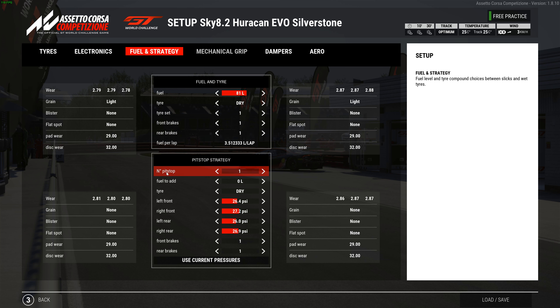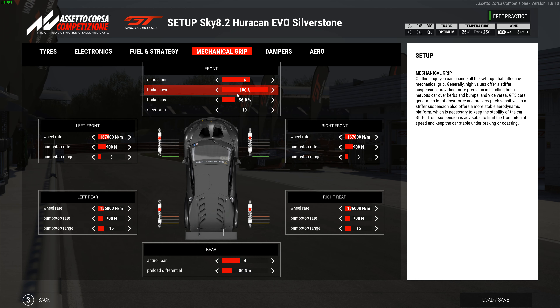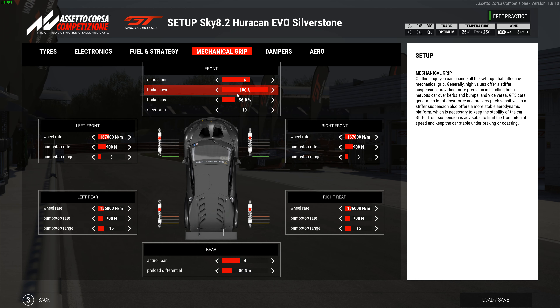Now here is the other setup — the normal type setup. Tire pressures: 24.7 left front, 24.8 left rear, 25.7 right front and right rear. Toe is negative 0.2, camber negative 3.7, caster 9.6. Rear toe negative 0.16, rear camber negative 3.2. Most of that is the same; tire pressures are just a tiny bit different because with this setup I'm doing a lot more rear braking, so I need a few tenths lower air pressure in the rear.